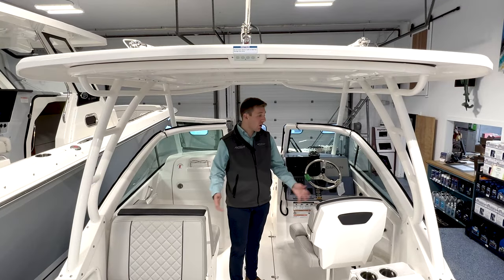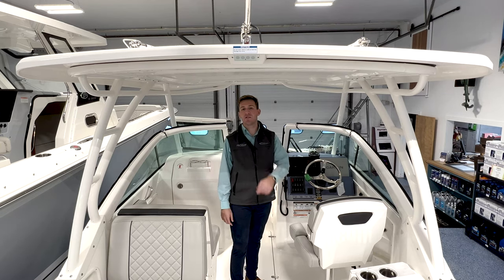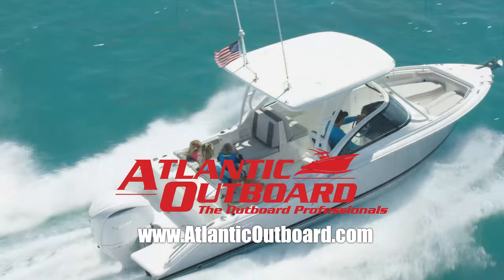That's a wrap on our walkthrough on our 2022 Pursuit DC246. I'm Evan from Atlantic Outboard. Don't forget to check us out online at AtlanticOutboard.com. Thank you.